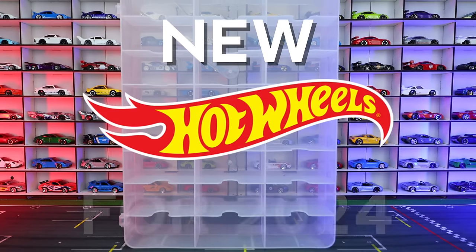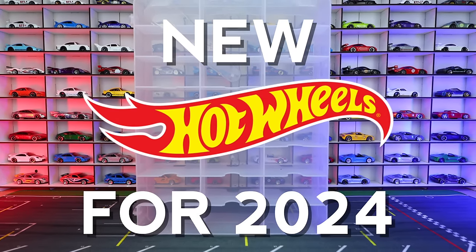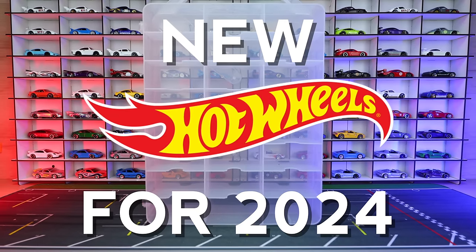What's up, Peak Timers? Today we're looking at the 12 new for 2024 castings that have been released so far.